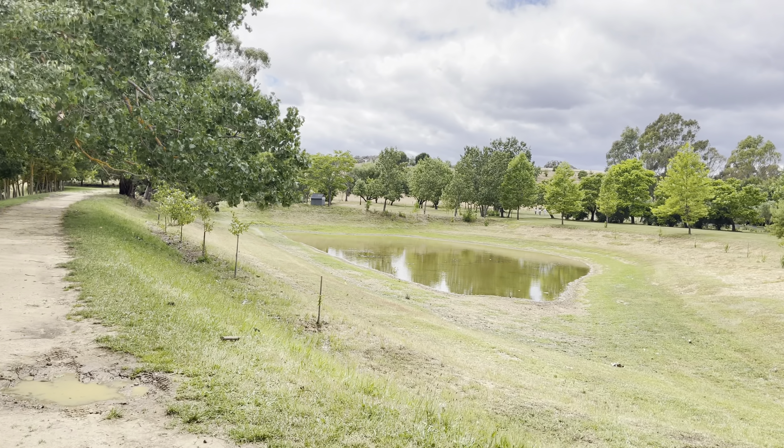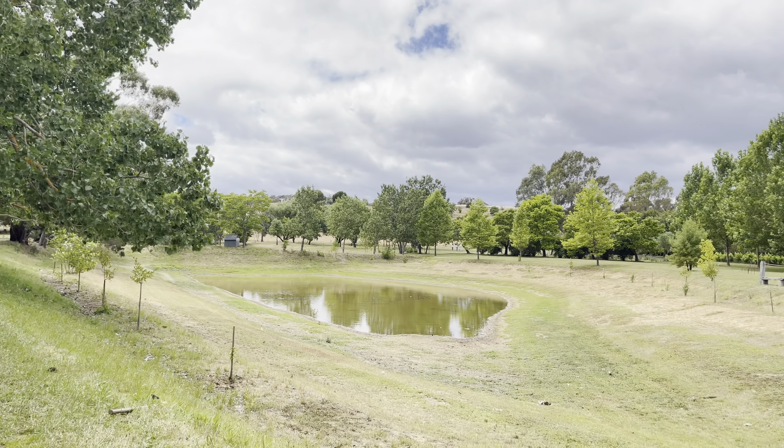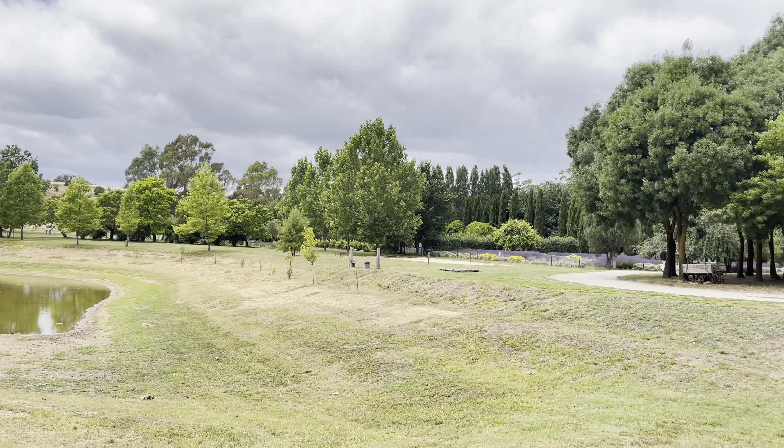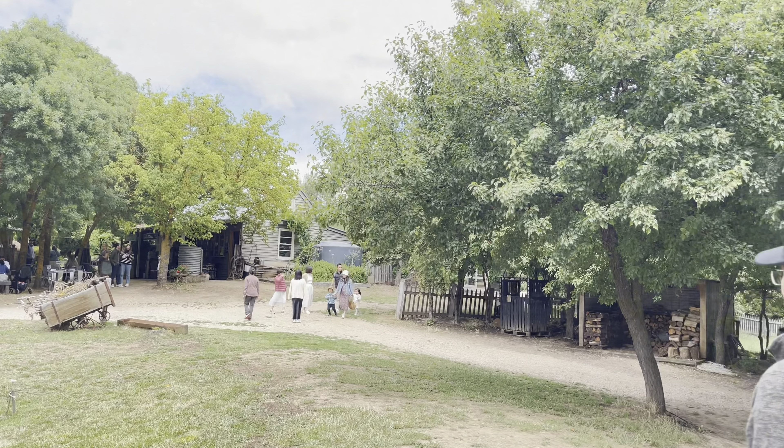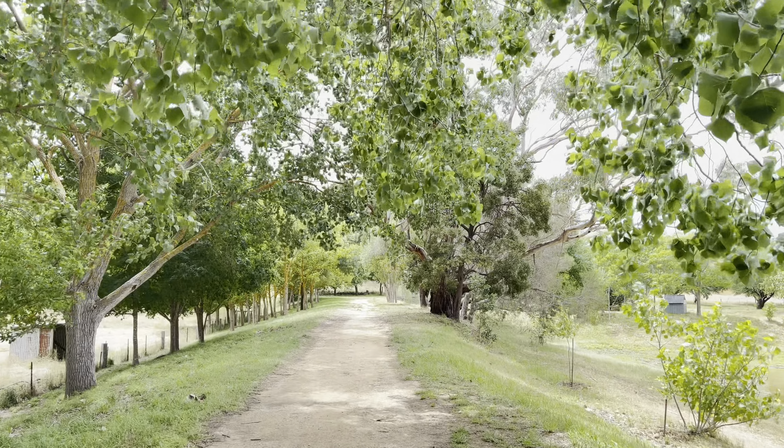This is pet friendly and you can bring your fur babies to come for a nice walk around the gardens. There is a lot of fresh air and lovely views everywhere you walk.